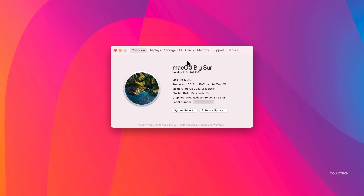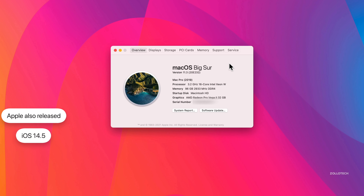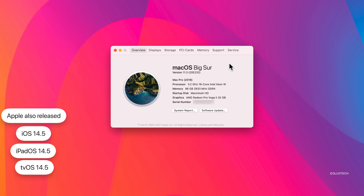This update has quite a few changes in it. It was released alongside iOS 14.5, iPadOS 14.5, tvOS 14.5, watchOS 7.4, and also HomePod OS 14.5. A lot of updates came out at the same time.